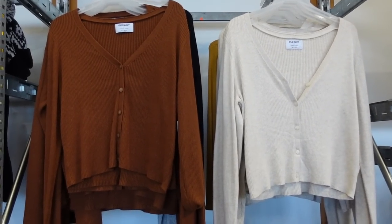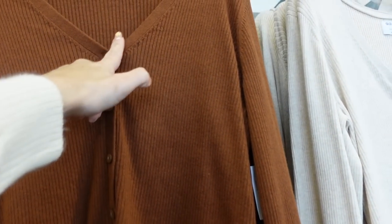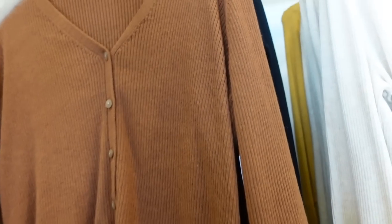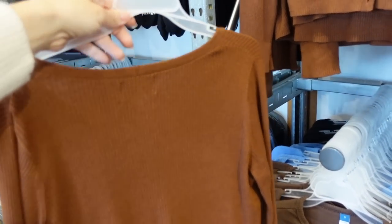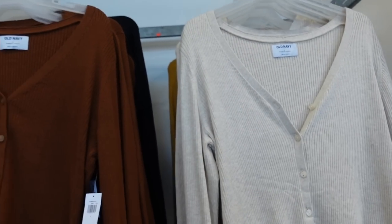Seeing some new colors in the ribbed cardigan — these have that V-neck, buttons, purled, fitted through the wrist, more of a shorter fit just like that higher neck one. That's what the back looks like. Comes in the brown, black, hunter green, gold, oatmeal, and they're regularly $36.99.